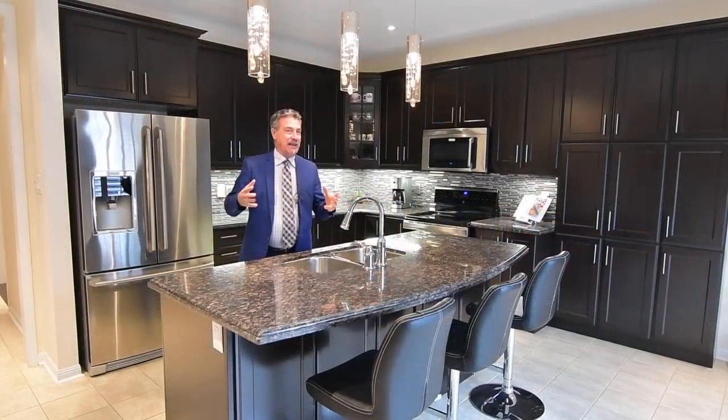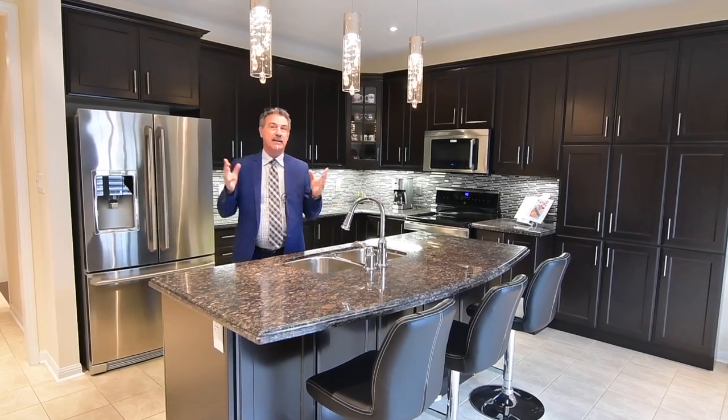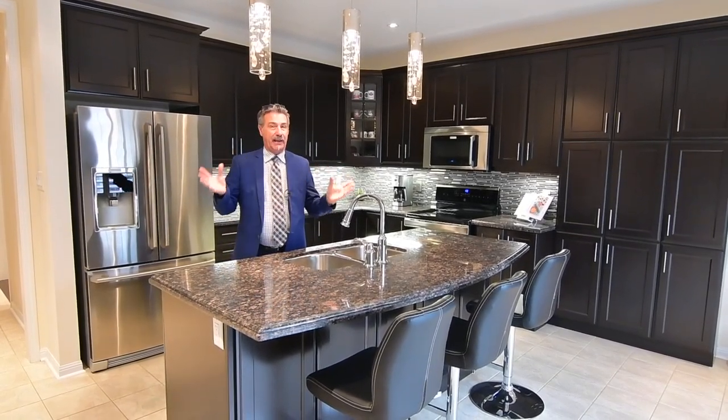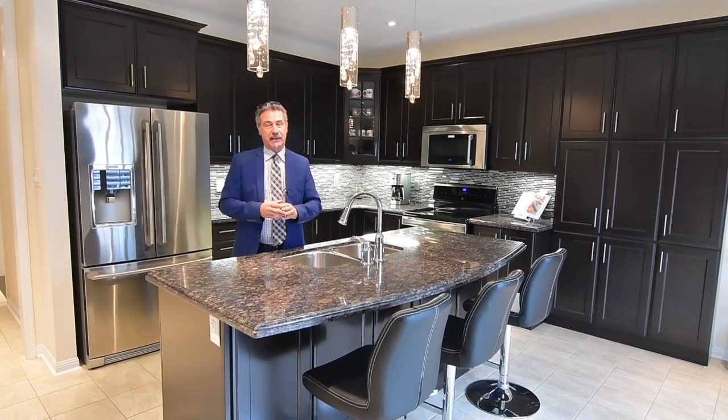As you've seen, it's a spectacular home and we'd love to show you. Give us a call at 416-627-4610. Like us on Facebook and follow us on Instagram at AngeloPucci underscore Real Estate.